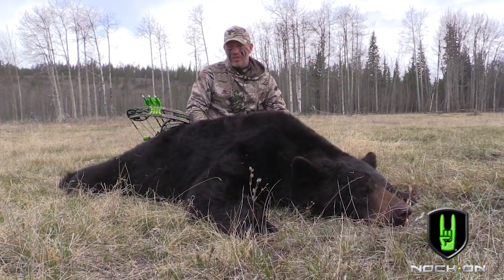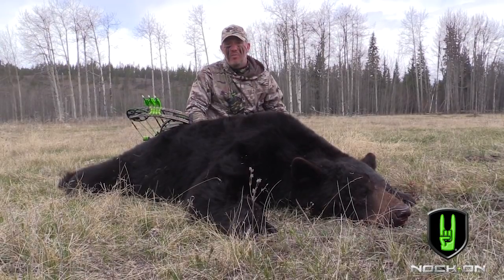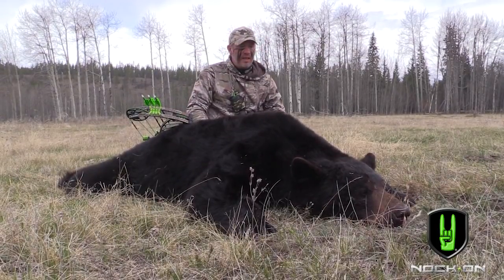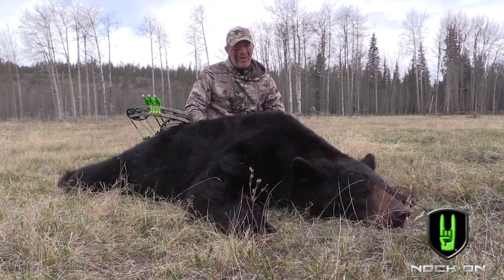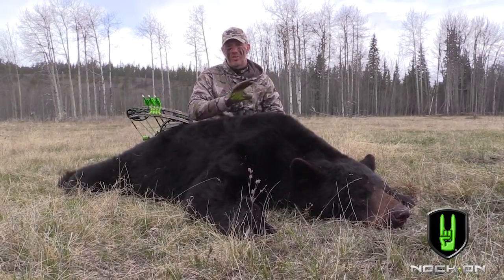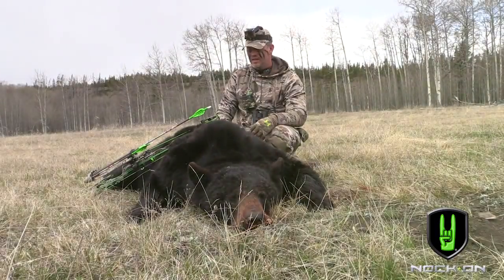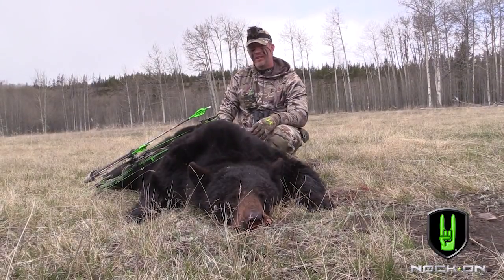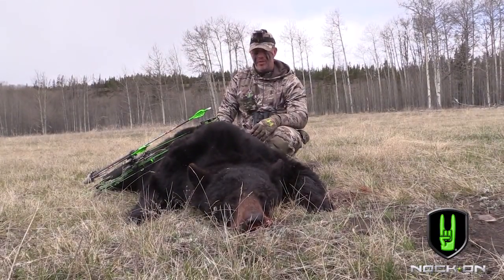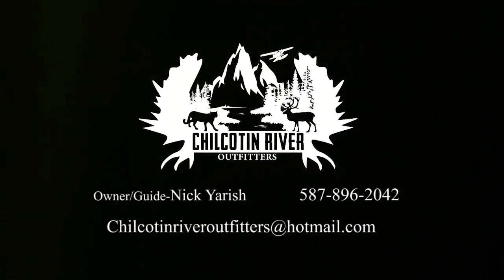I was 50 yards from a bear out in a wide open field with nothing but a small birch tree between me and him. He looked my way several times and never even stopped to look at me for more than a second — just looked past me. That's the experiences I've been getting, and I can't say enough about it. Nick's got quite the place and certainly a place I'm going to come back to, no question. Thank you.